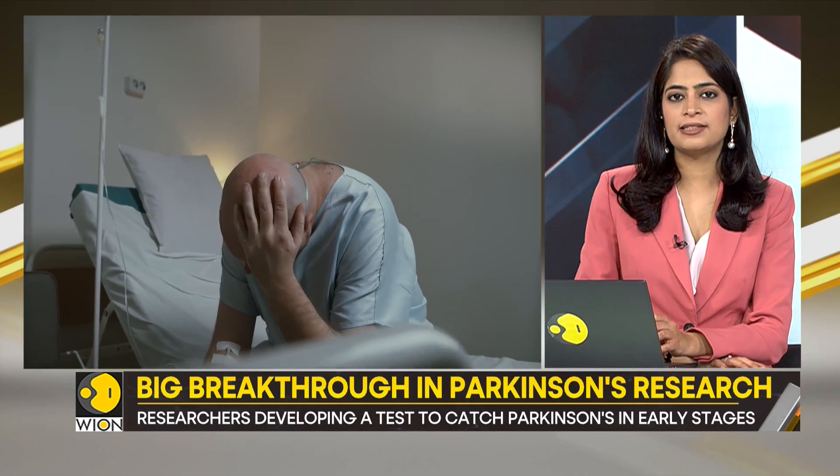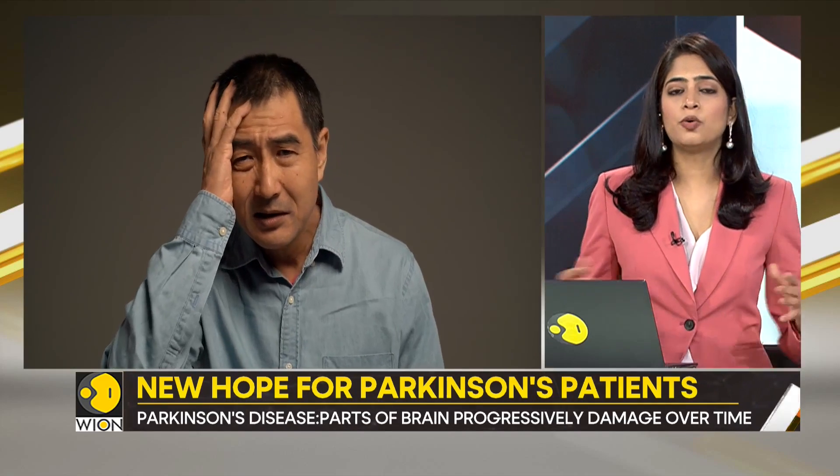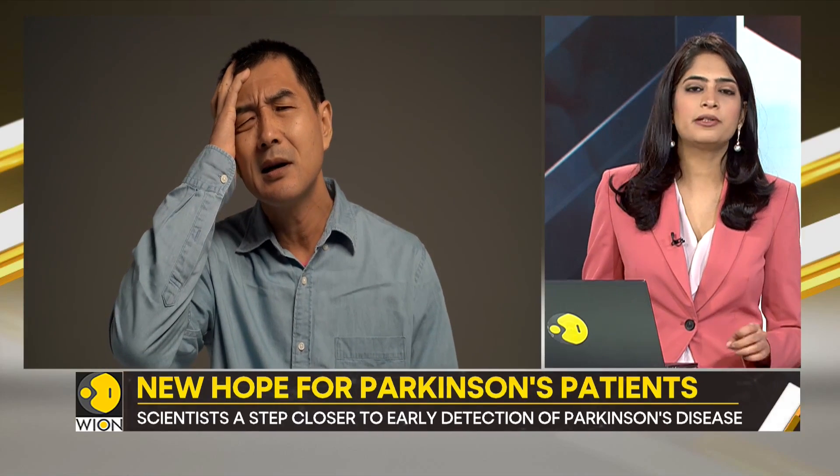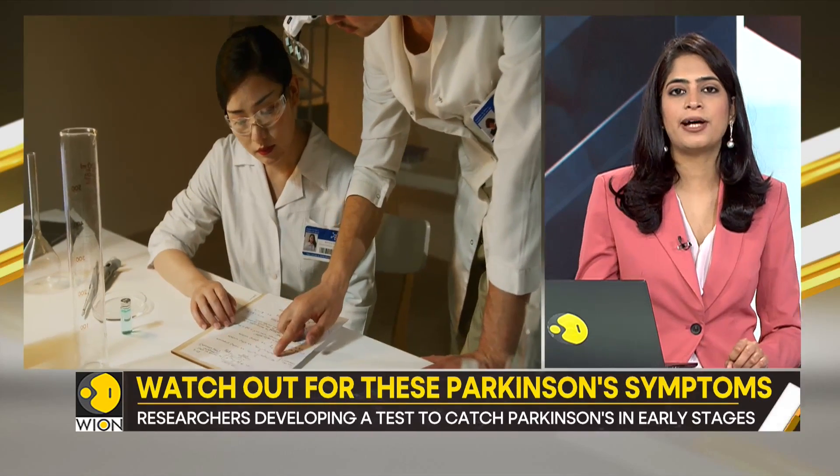Conventional diagnostic tests depend on these external clinical signs. But the problem is they don't show up until permanent harm has been done. This is exactly what Harvard researchers are trying to change — they have developed an early detection test.